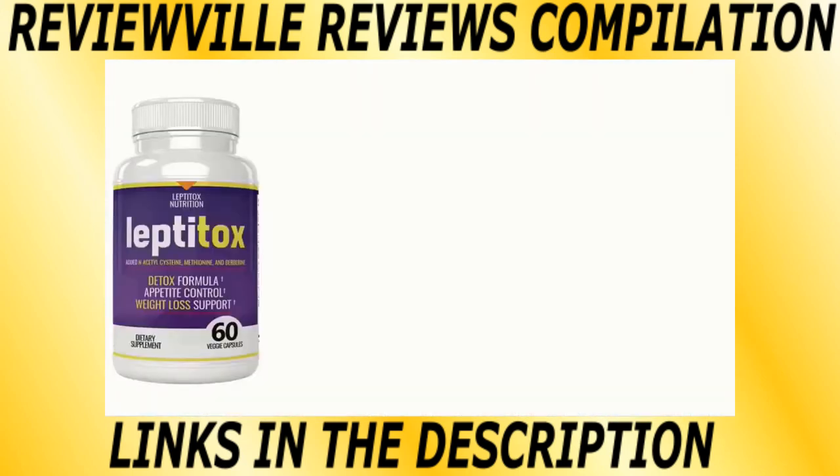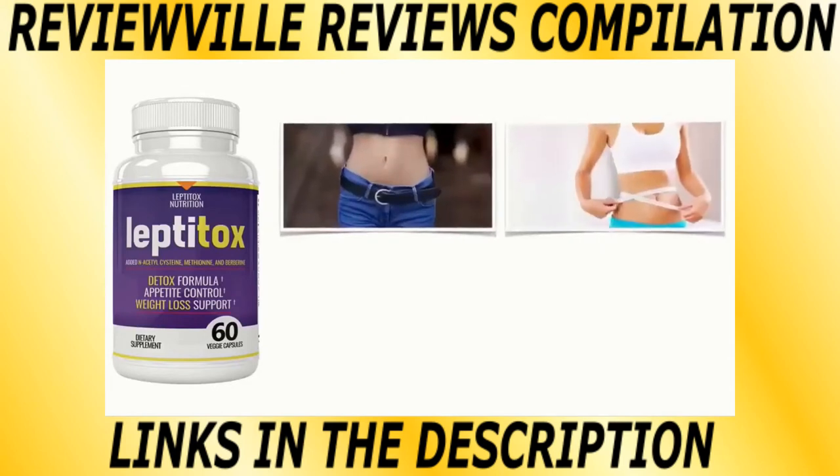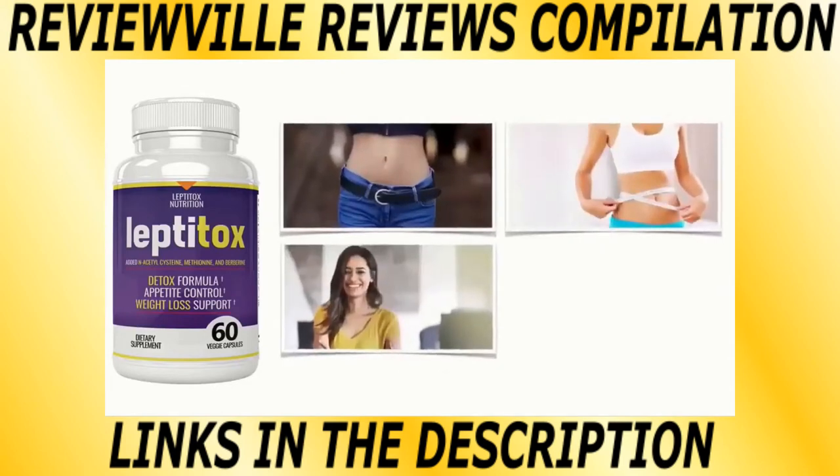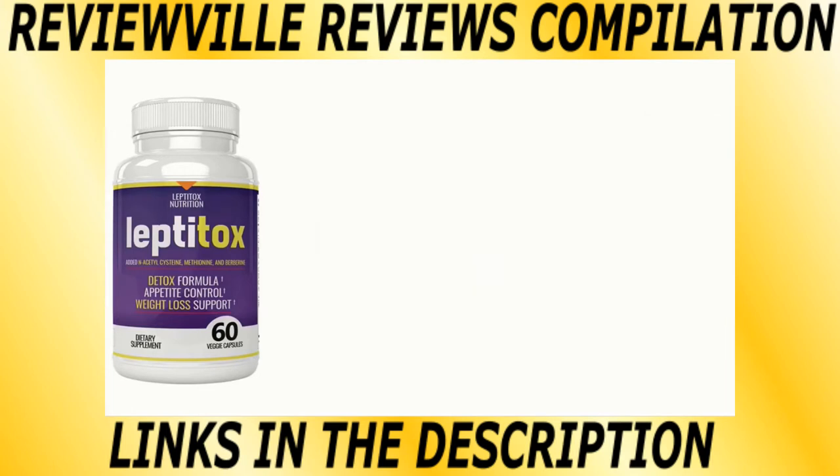Overall, Leptitox is currently one of the most potent fat loss supplements on the market today. It will fix your broken hormone levels, increase your metabolism so that you burn fat faster, it's a potent appetite suppressant eradicating your food cravings, and it's also a powerful energy booster.